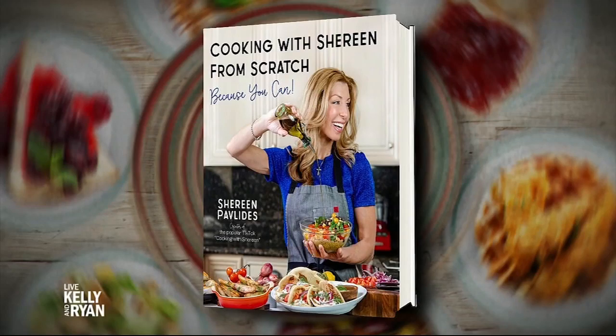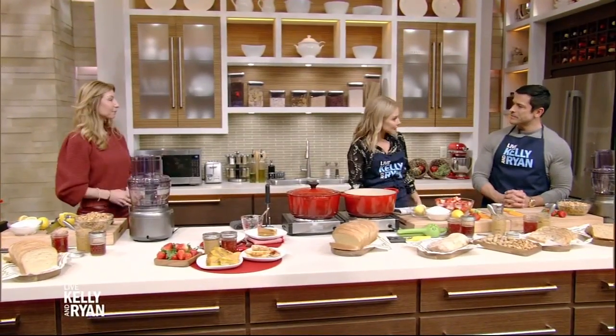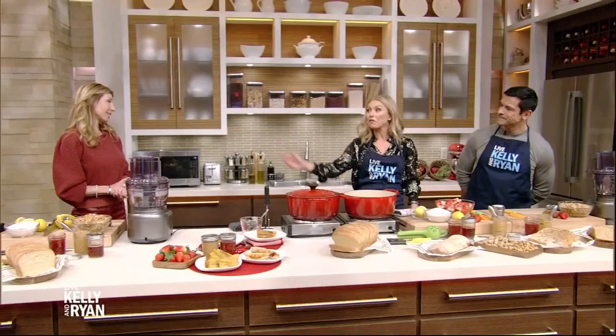Okay, time out — the weirdest, craziest coincidence of all time. She has over 4 million followers on TikTok and is the author of Cooking with Shireen from Scratch. She's here to show us how to make peanut butter and jelly sandwiches from scratch — and she is a woman whose husband I went to high school with: Shireen Pavlidis. How crazy is that? What are the chances? And you went to a really big high school. It's like a small world — the smallest world. Well, will you give him my regards? Of course. And tell him he's very smart.